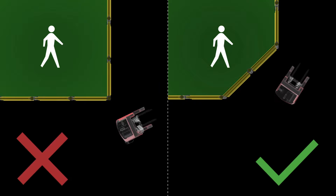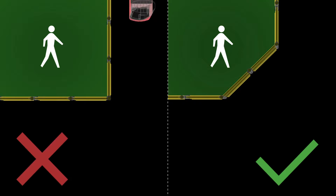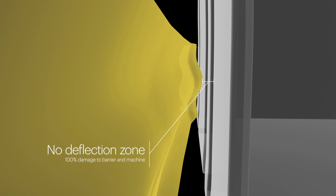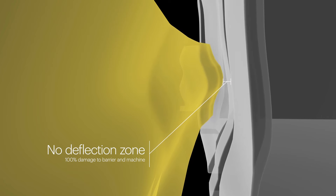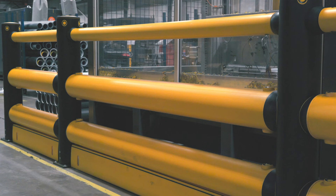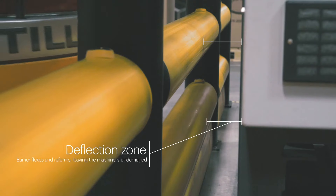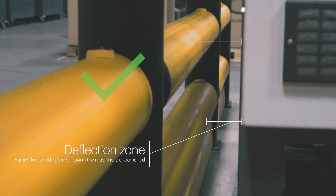Soften sharp corners to remove vulnerable impact spots. All barriers deflect, so they cannot function properly if in contact with or close to critical structures and equipment. Without an appropriate deflection zone, impacts can force the barrier into the machinery it protects.